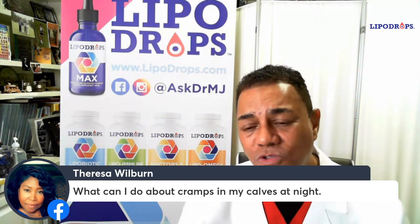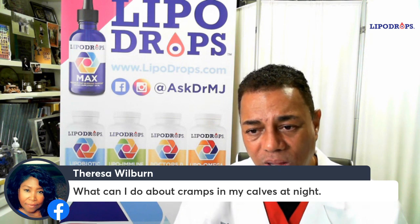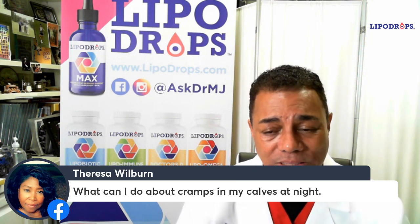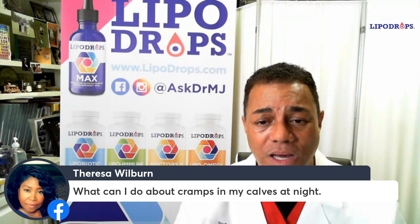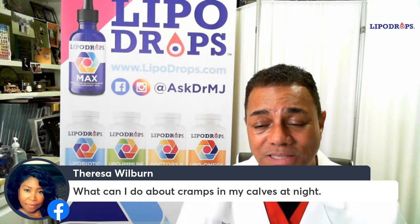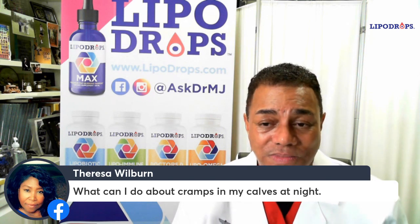One of the things that gives you great relief from that is tonic water. Tonic water used to come in tablets, and people could take them to relieve their cramps, but they took them off the market. The same tonic water that you mix your gin and tonic and your vodka tonic with — just take four to six ounces of that at night.